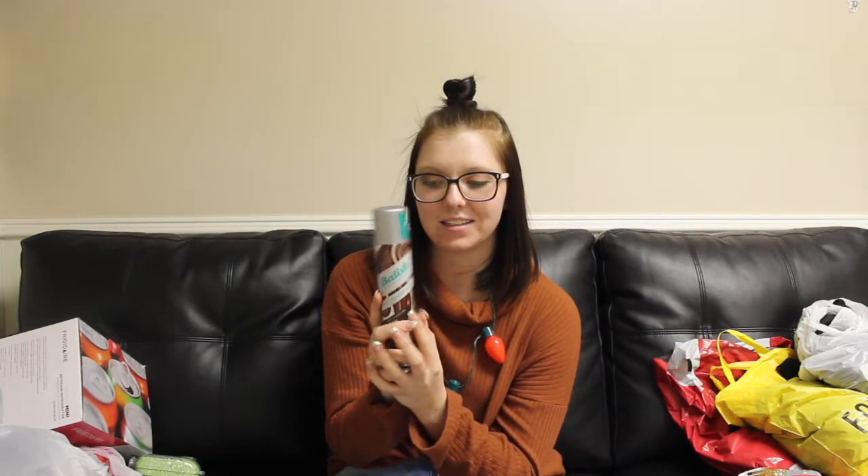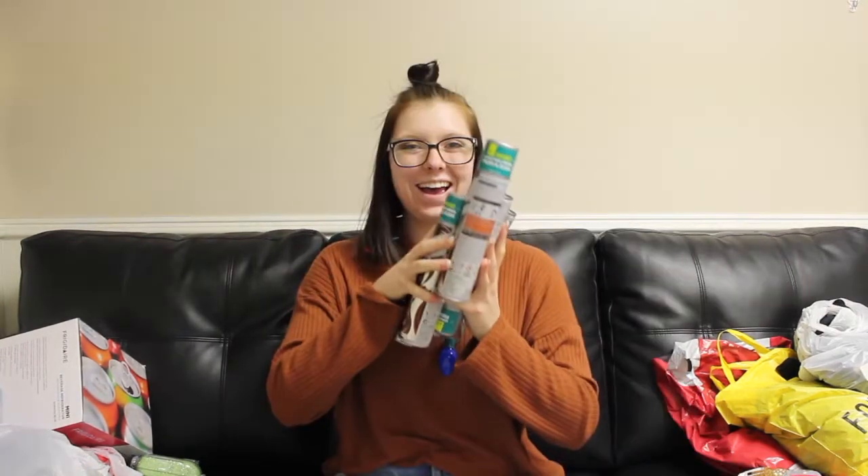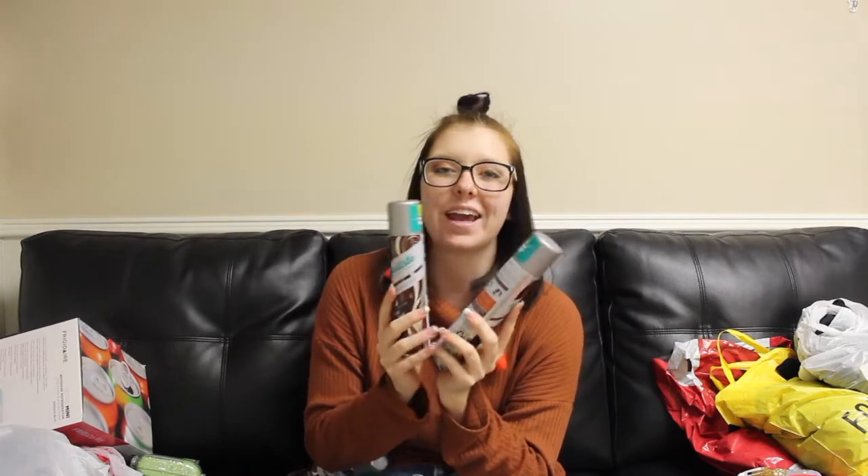The first place I went last night was Ulta. I had a list of things I wanted to buy, and Ulta was a place I knew I wanted to go because they were having a lot of things I'd wanted for a long time on sale. The first things I got from Ulta were dry shampoo by Batiste — I got six of these. They were on sale buy one get one free, so I loaded up. These run about $8.99 each, so I got six for $27 instead of about $60.